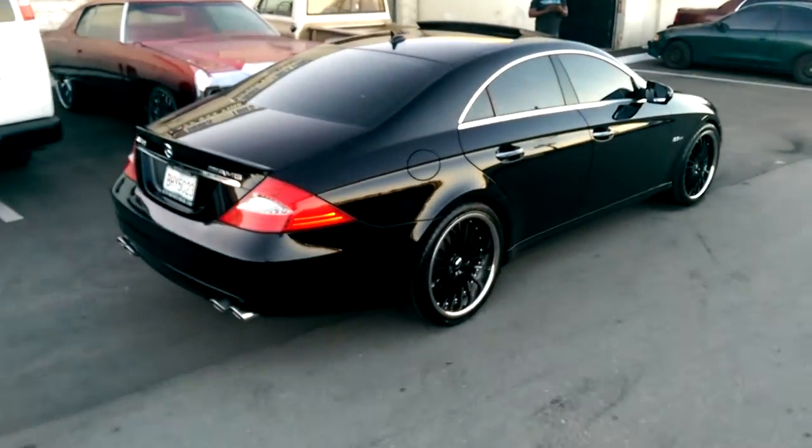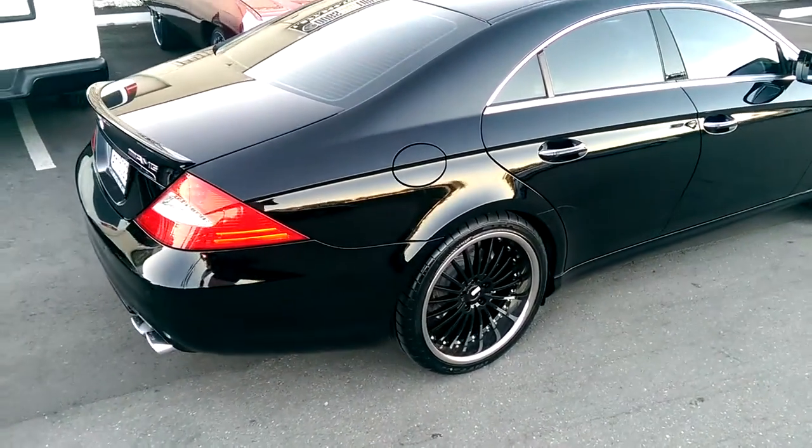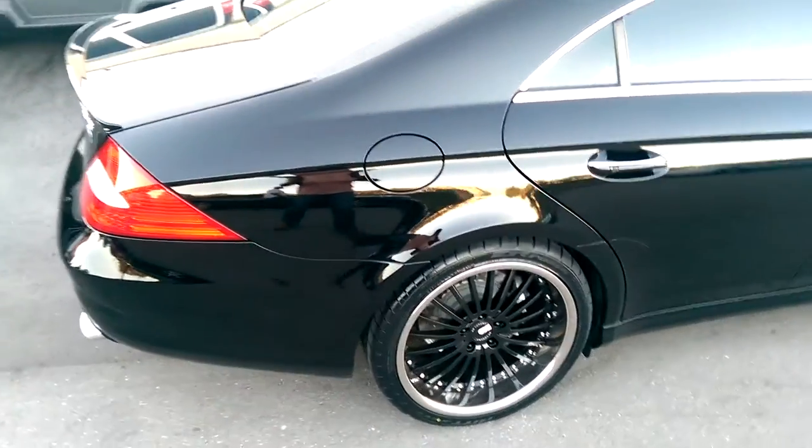This is your boy KB from Doves and Tires TV at dovesandtires.com and we're looking at a 2009 CLS 63.